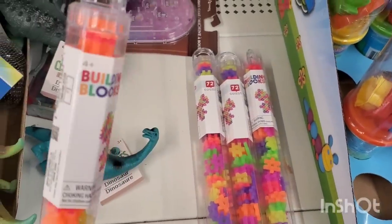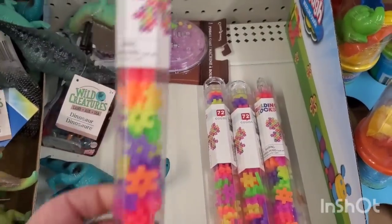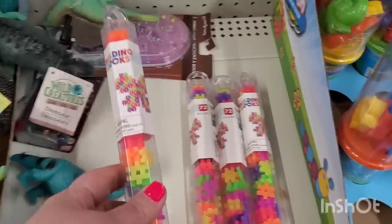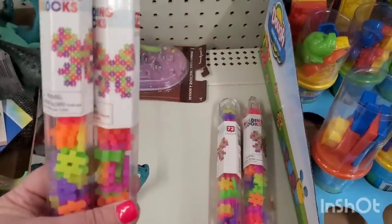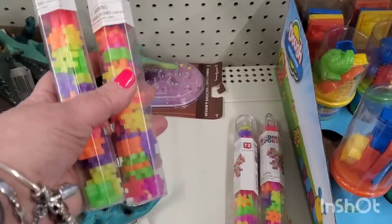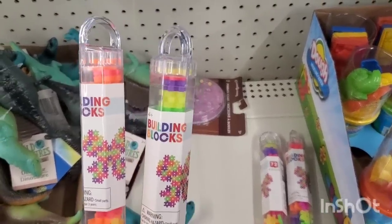These are cool building blocks — wow, you get 72 for $1.25! Excellent for Easter baskets. I think these look like they would be hours of fun for the Lego-minded child. Really great for kids.